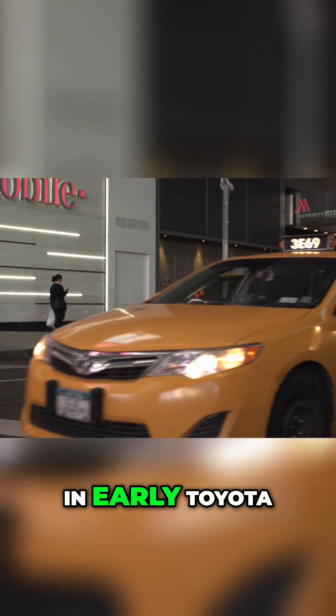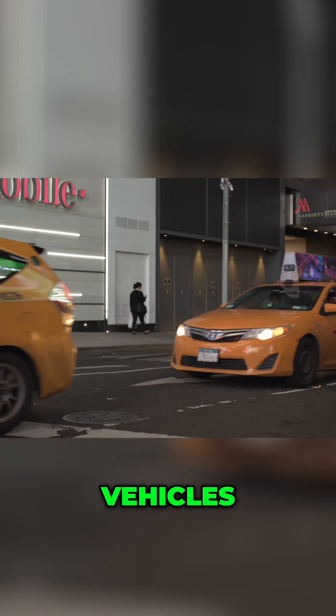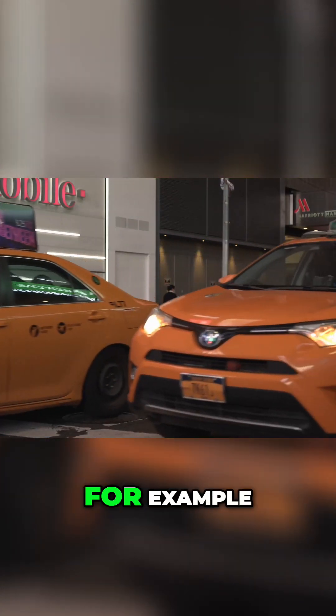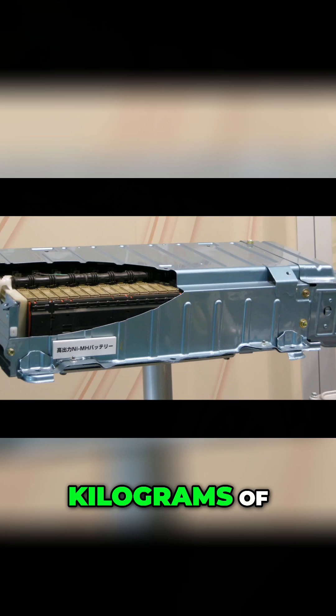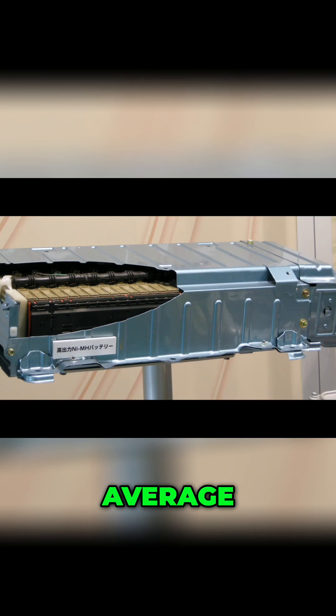Lanthanum is famously used in early Toyota Prius hybrid cars and many other hybrid vehicles. The battery in a Prius, for example, contains a substantial amount of lanthanum — roughly 10 kilograms per car battery pack on average. That's right: the green car in your driveway might have about 22 pounds of lanthanum hiding in the battery, helping store energy.